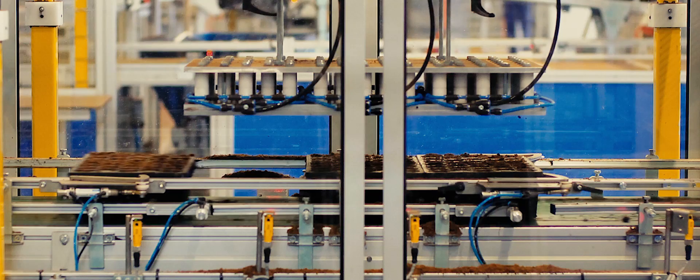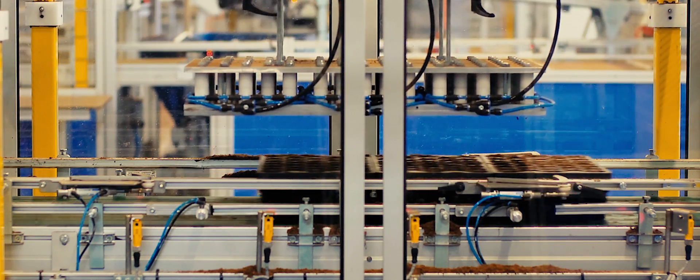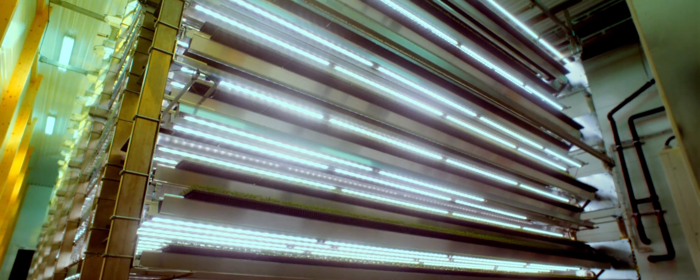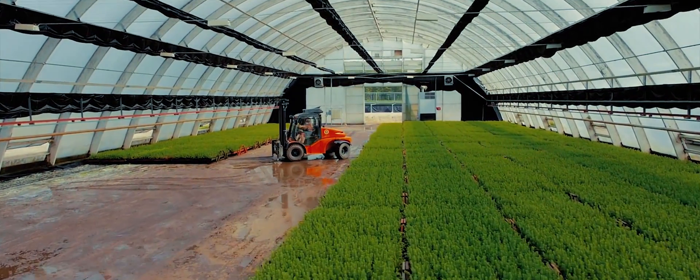In the highly automated nursery, the seeds are planted in growing trays that run along a conveyor belt and placed in a unique cultivation chamber, or in one of the five greenhouses during the warmer periods of the year.